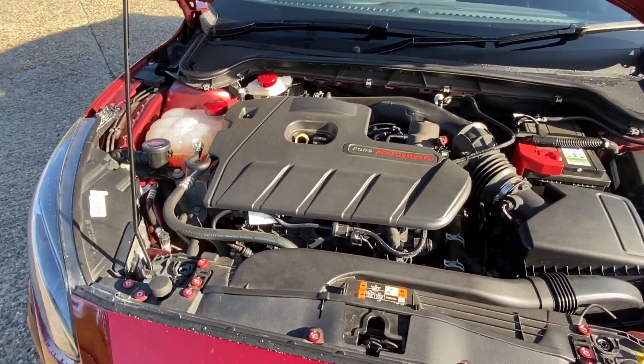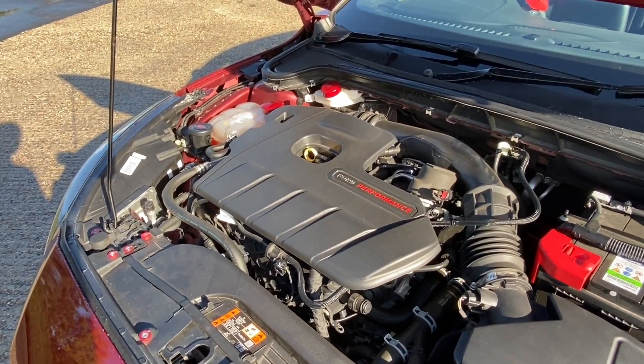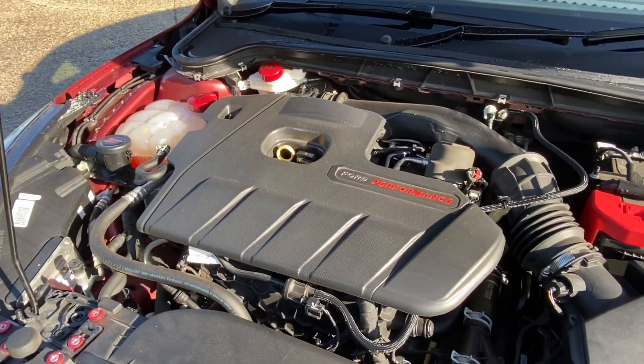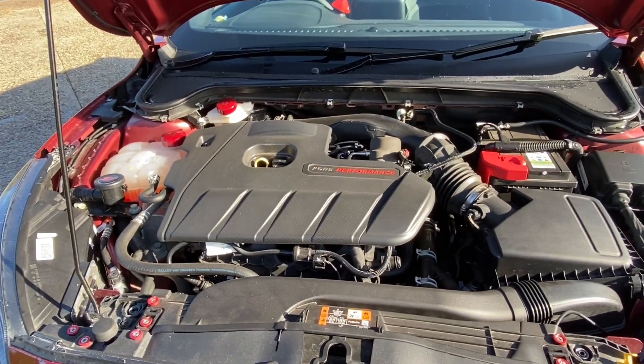Now we look at the most important part of this ST — the thumping heart. The 2.3-litre four-cylinder EcoBoost engine is producing just shy of 280 brake horsepower. Ford claim this car will do nought to 60 in 5.7 seconds and it has a limited top speed of 155 miles per hour.